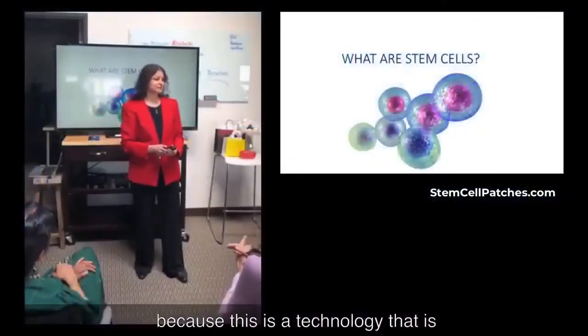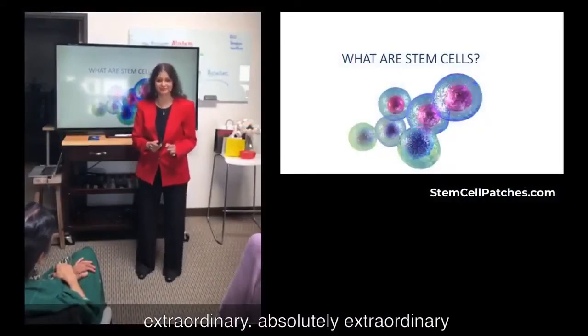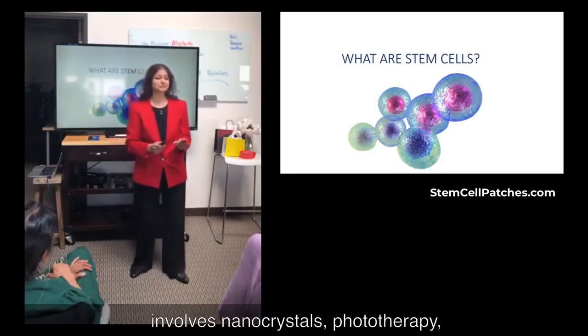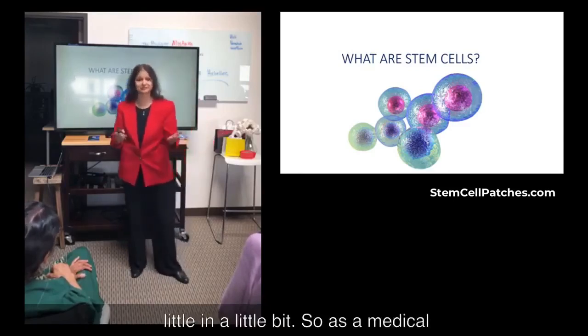I'm really excited to be here today because this is a technology that is extraordinary, absolutely extraordinary, that's years ahead of its time. And it involves nanocrystals, phototherapy, which is known as light therapy, and I'm going to be sharing more in just a little bit.